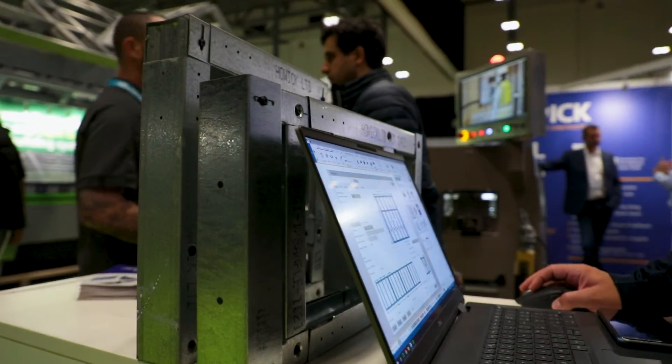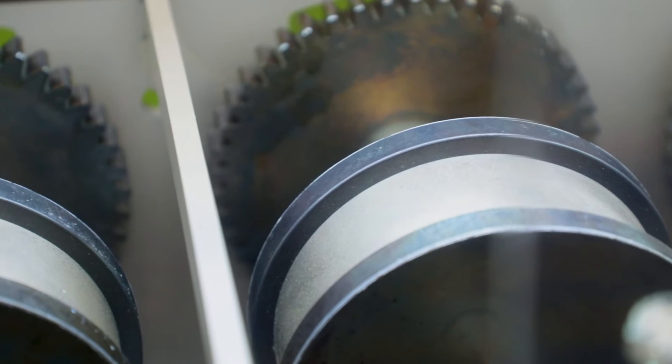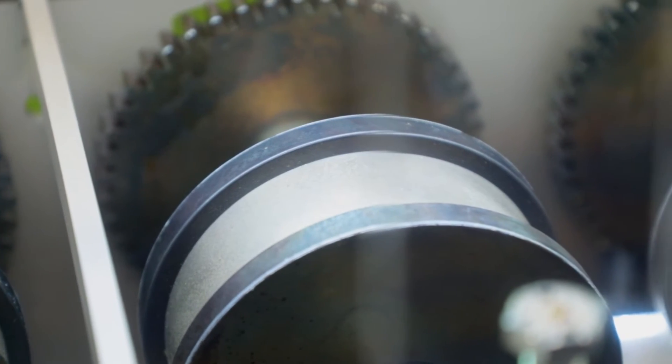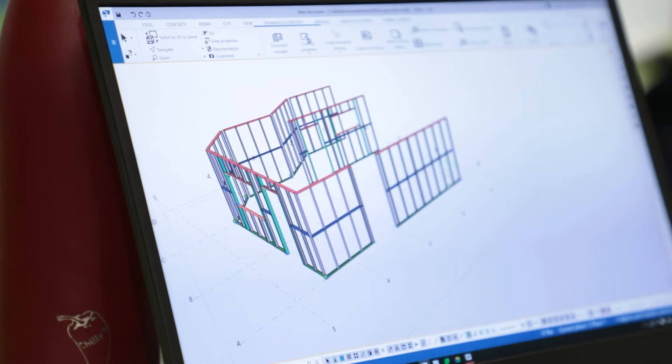Our machines and technology enable customers to produce these components a lot quicker, so everything that goes to site is going to be spot on to the measurements. There's no having to prop anything up or change anything on site, because everything is going to be absolutely dead accurate.